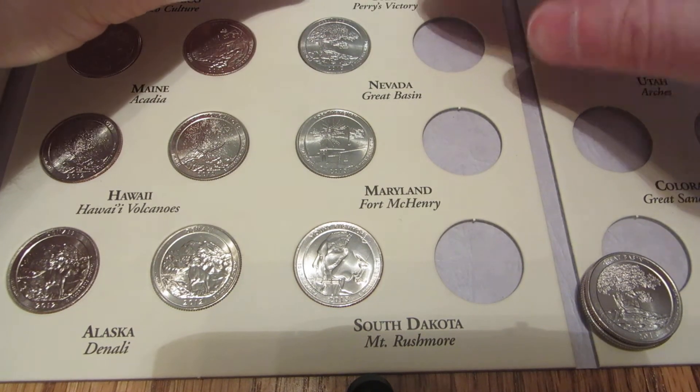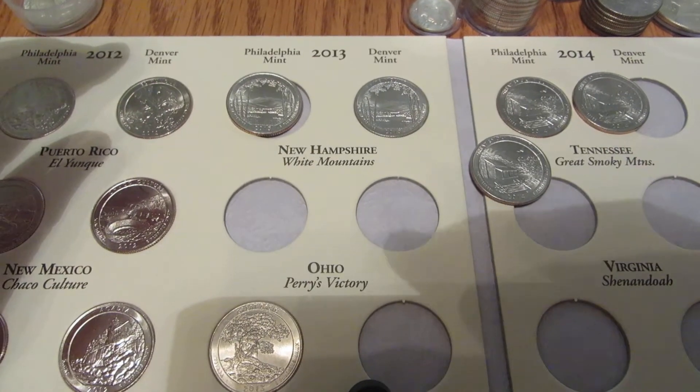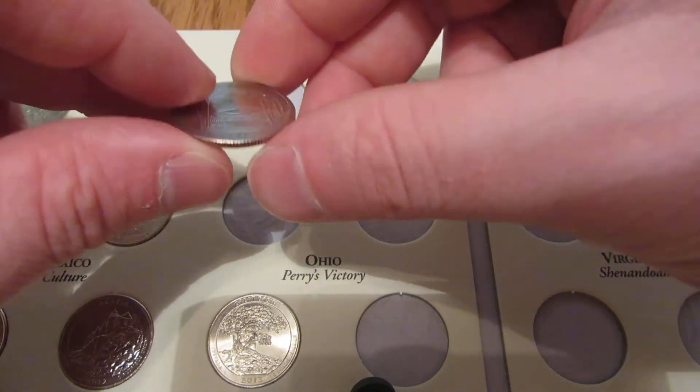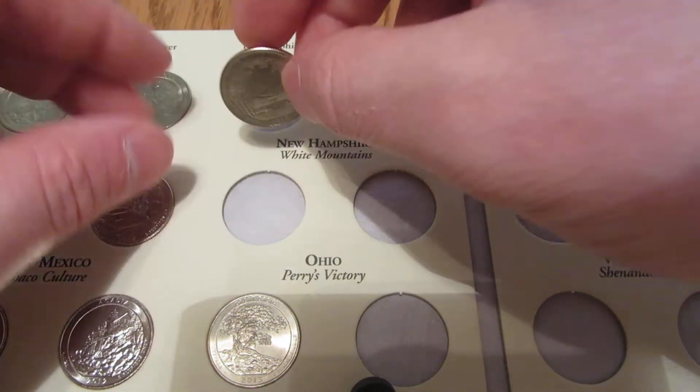I also got up here the White Mountain for New Hampshire — Philadelphia mint. So I'm going to put that one in there.